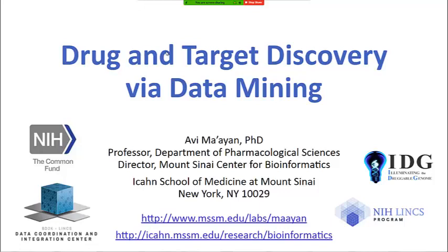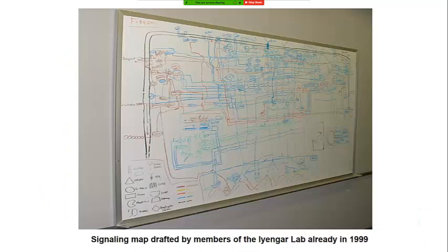We are part of several NIH-funded centers — one is called LINCS and another is called IDG — and we act as the data coordination center for those programs. Those are very large multi-center programs funded by the NIH Common Fund, which sponsors large, risky projects that run for around 10 years and are funded across all NIH institutes.